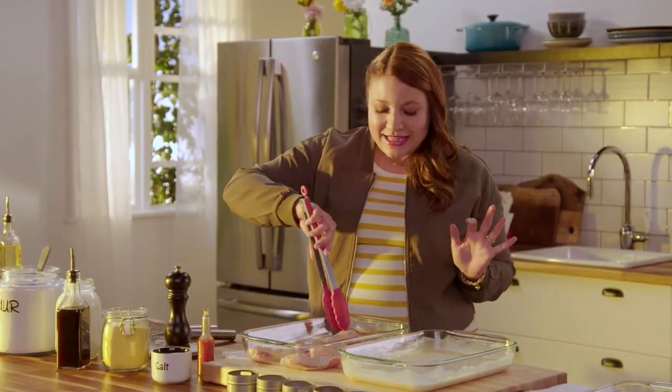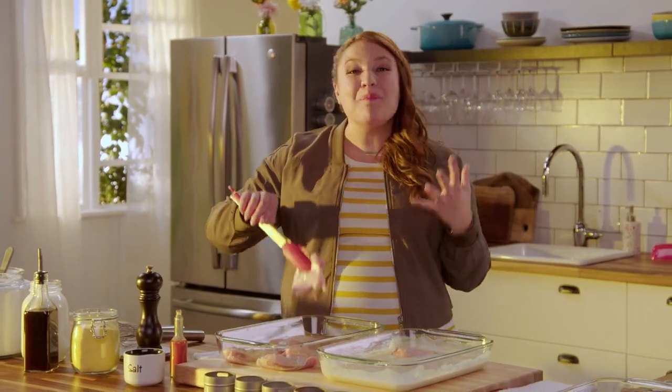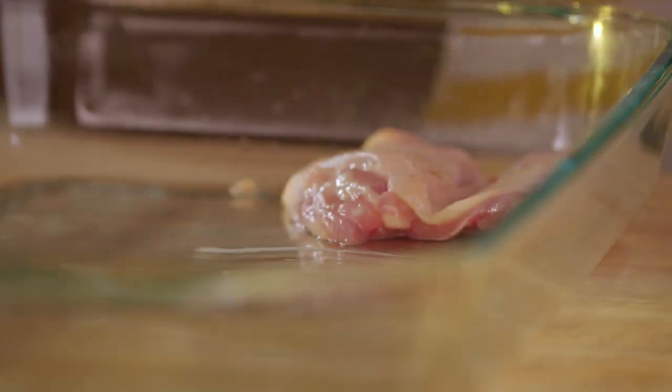I'm using chicken thighs — boneless, skin-on — and I love them because they're packed with flavor and super affordable, so you can entertain with these really easily.